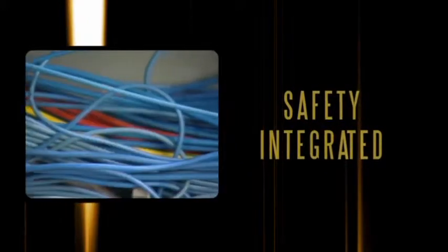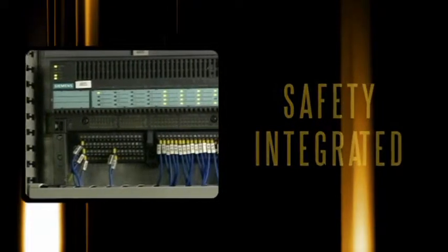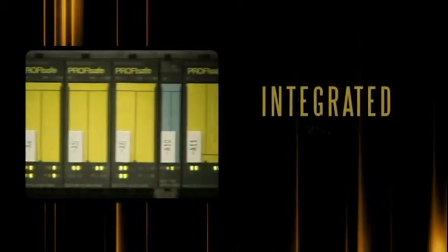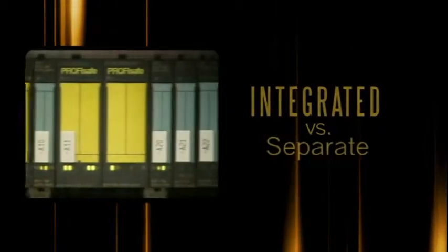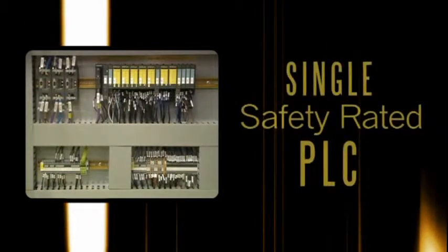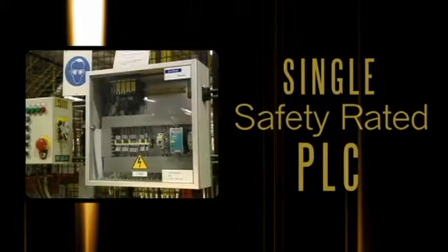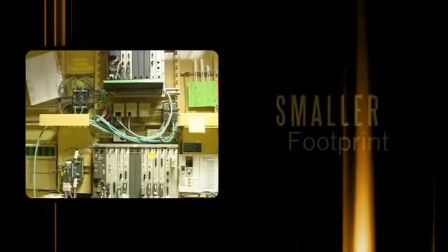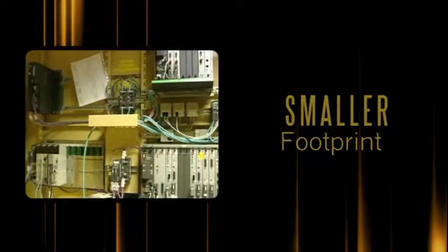They needed small, decentralized safety I/O modules to eliminate long, independent wire runs — a safety system that would work with their existing system. They needed integrated safety, not a separate hard-wired safety system. Opel chose a single safety-rated PLC that performs all their usual automation functions as well as fail-safe operations that before required a separate hard-wire safety system.